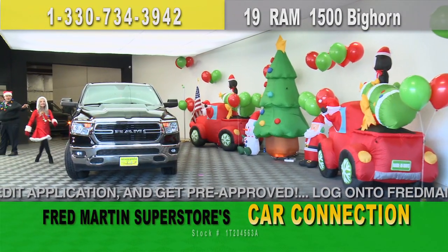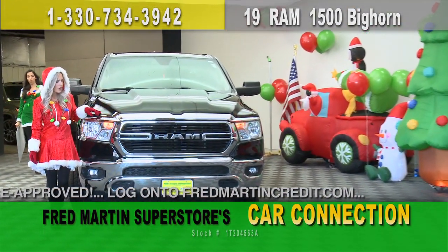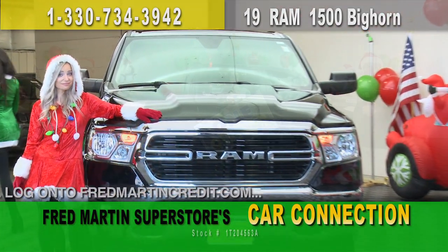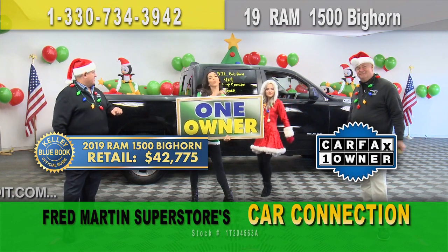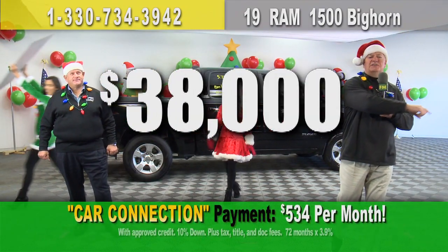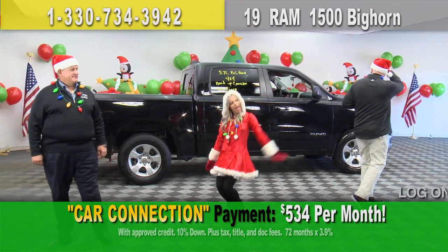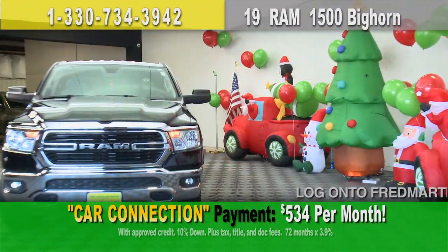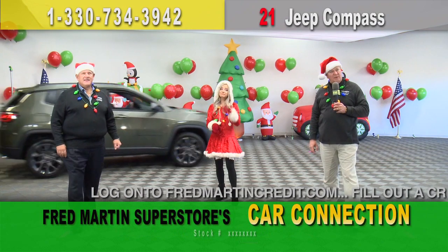Up next: 2019 Ram 1500 Bighorn, 5.7-liter V8, four-wheel drive. Kelly Blue Book price: $42,775. Chop it and drop it — way too much. How about $38,000 gets it done? Put it in your driveway today, only $534 a month. What a great stocking stuffer that'd be! Hit the gas. It's a low-miler too.